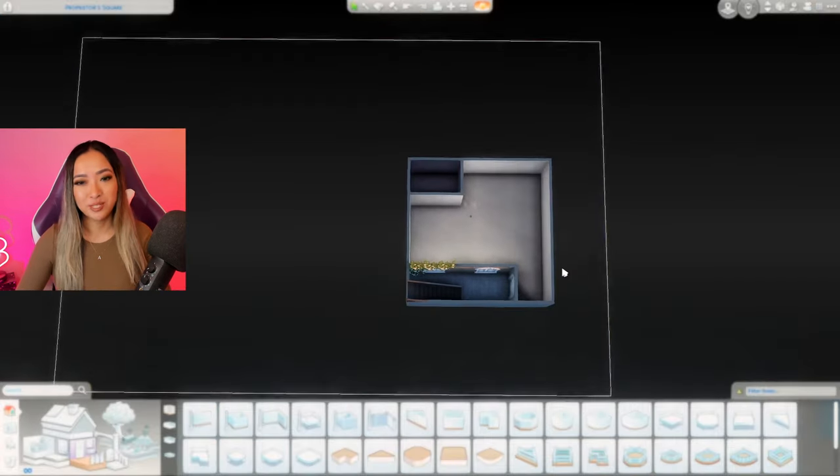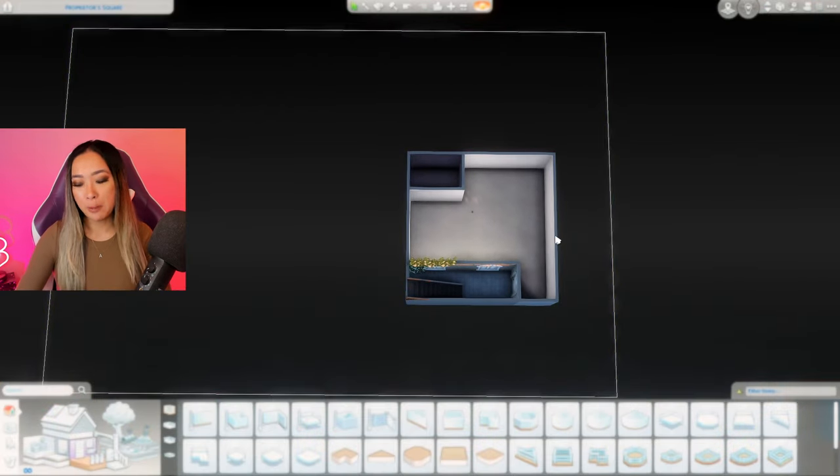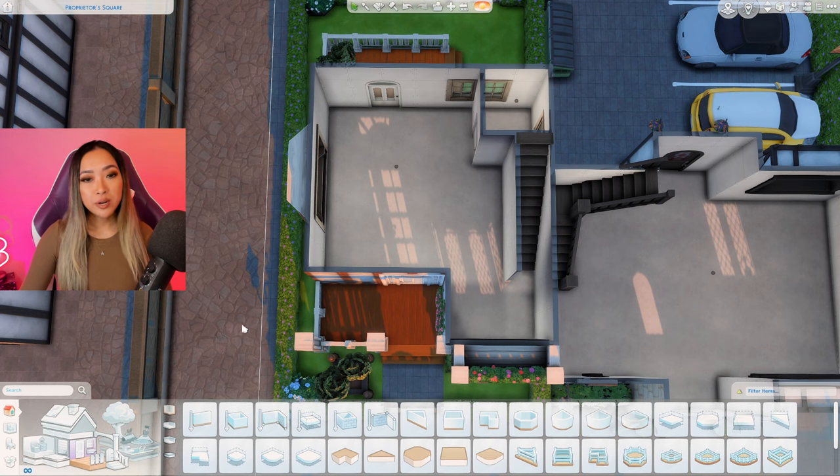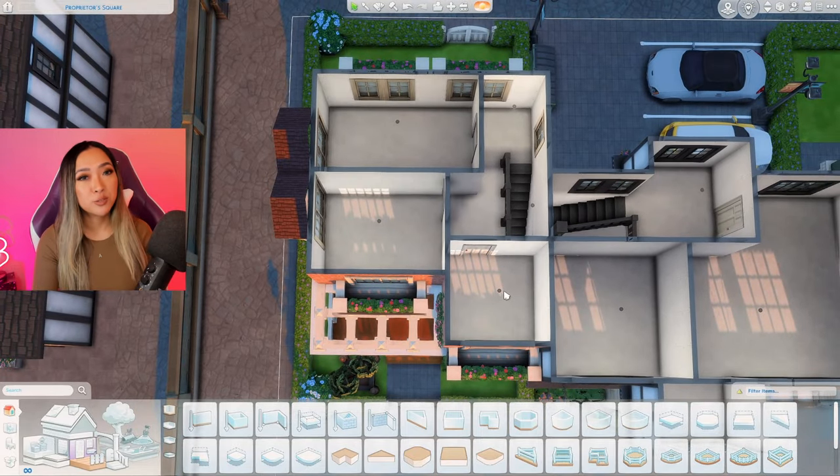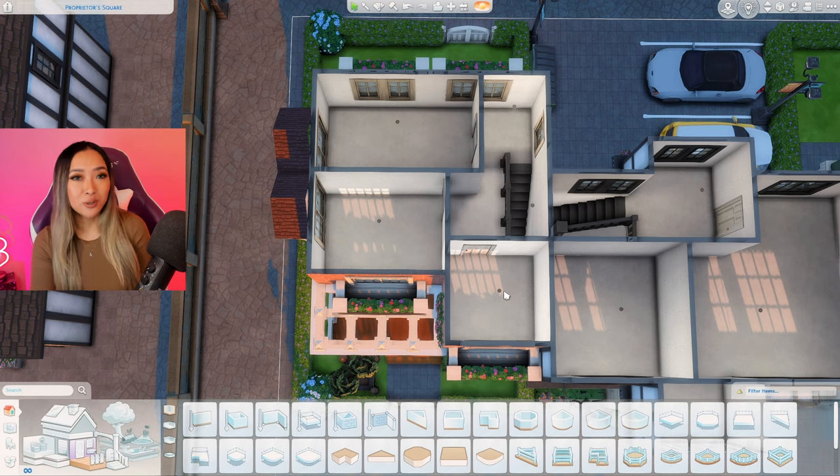We'll start with the basement suite — it's pretty straightforward, just a small bathroom and a big open area. For our townhouse we'll have open concept kitchen, living, and dining on the first floor with a small powder room. Upstairs we have a primary bedroom, a secondary bedroom, and one large shared bathroom. I think this townhouse will be perfect for a small starter family, like maybe parents expecting their first child.